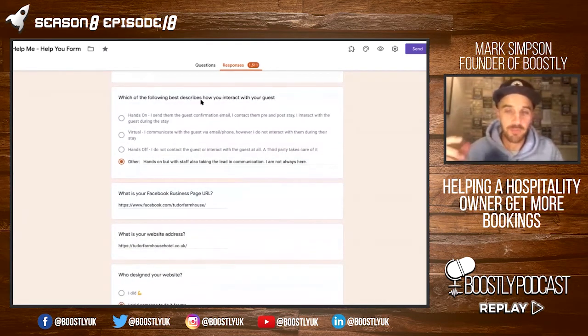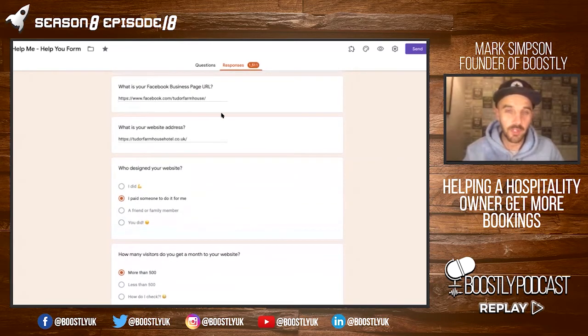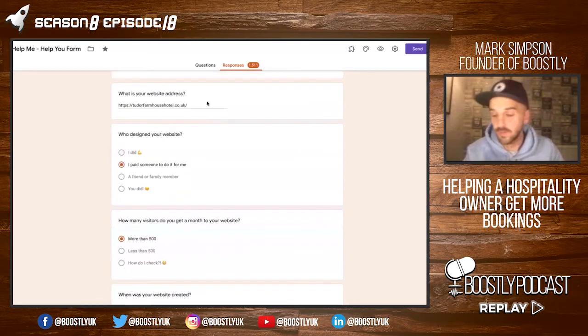Which of the following best describes how you interact with your guests? They are hands-on but the staff also take the lead in communication — I am not always at the property. Facebook business page URL that we're going to go check out at facebook.com/TudorFarmhouse. We've got the website address that we're going to go and check out as well.